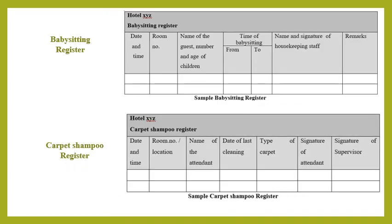The babysitting register is used because the housekeeping department normally provides babysitting facilities to guests with small children. When a babysitting service request is received, housekeeping staff note down details such as guest name, room number, request date, duration, start time, and end time. The approximate cost and confirmation details from the babysitting service provider are also updated in the babysitting register, as shown in the given format.